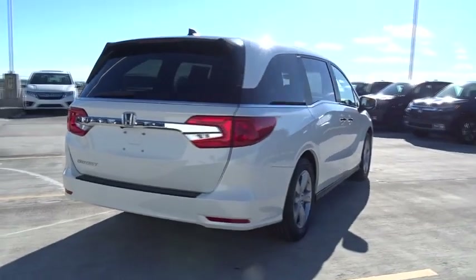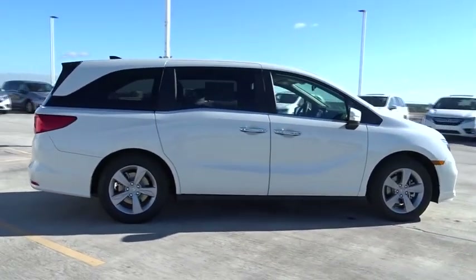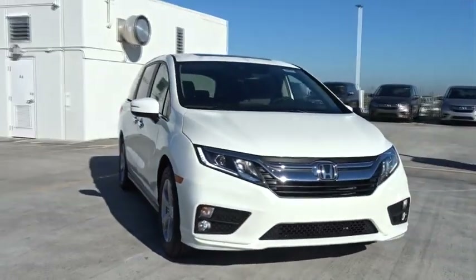Traction control, stability control, remote engine start, Bluetooth, front wheel drive, automatic transmission, remote power door locks, power windows, heated driver's seat, fog lamps, airbags.